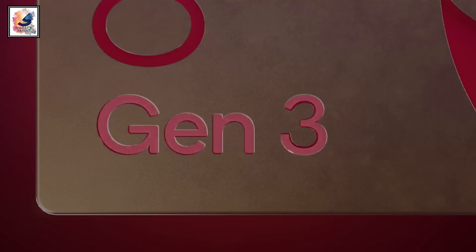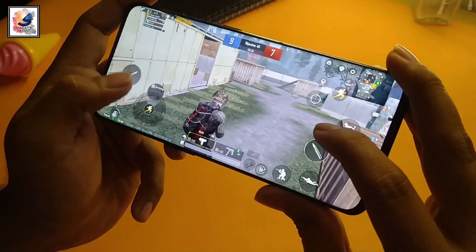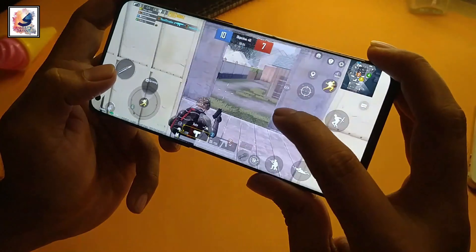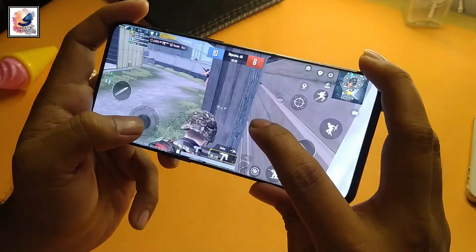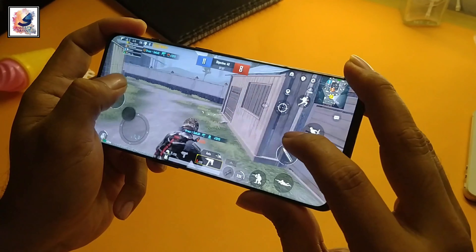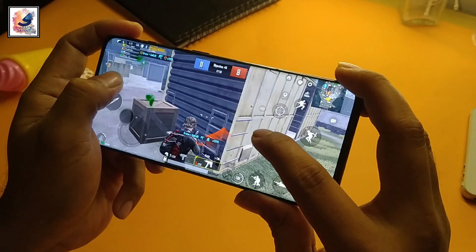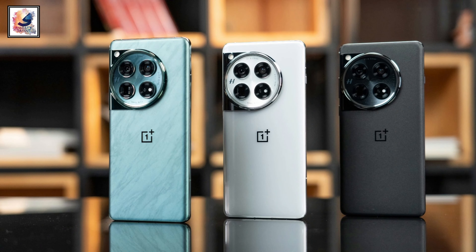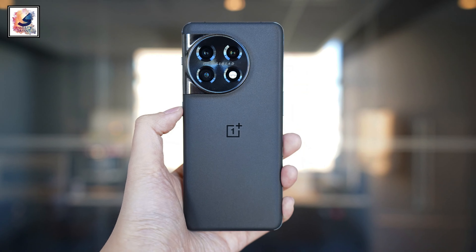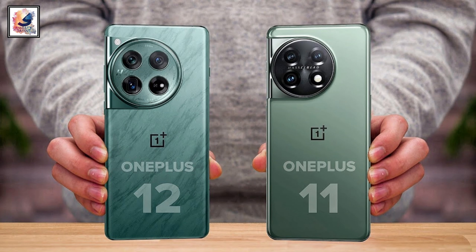The OnePlus 12 runs on Qualcomm's latest chipset, the Snapdragon 8 Gen 3. The chip delivers excellent performance upgrades, including 30% faster CPU, 25% faster GPU, and a 10% improvement in power efficiency. The OnePlus 11, on the other hand, comes with the previous generation Snapdragon 8 Gen 2 processor.